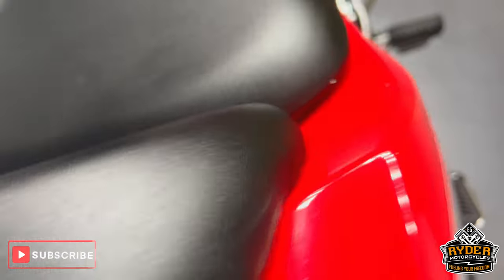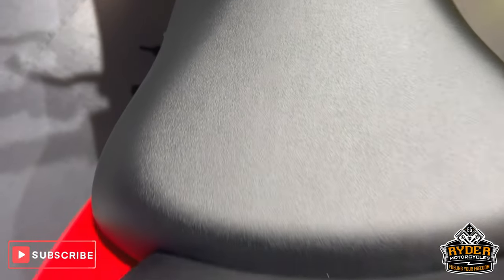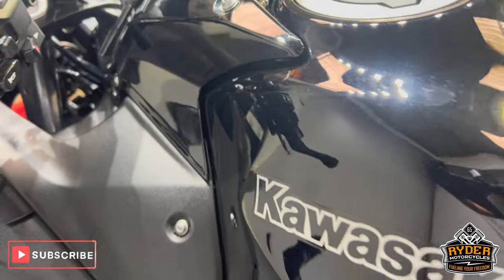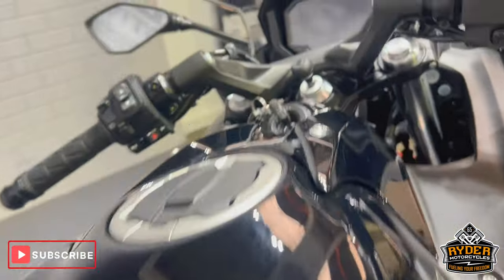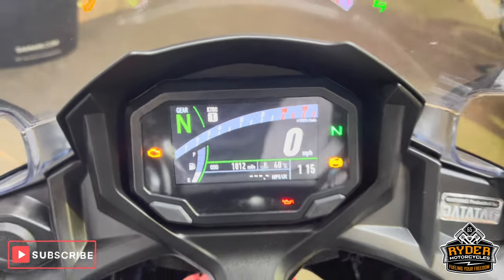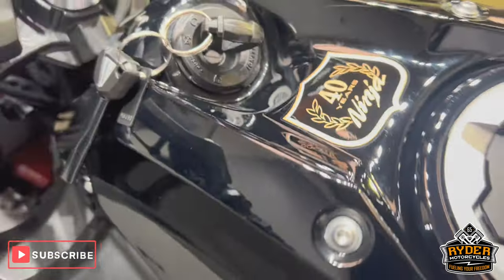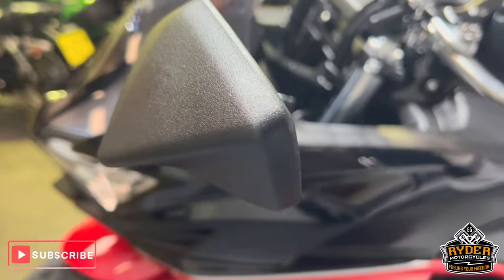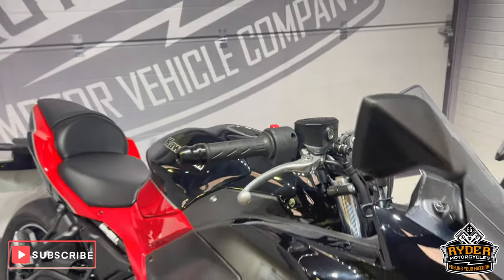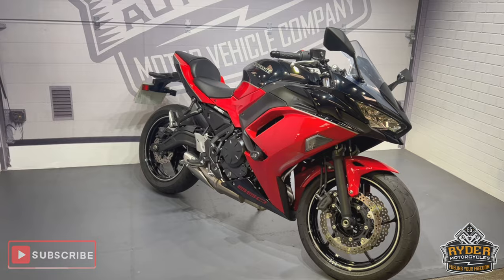The rear seat is in nice condition. Coming up the tank — really, really nice, clean condition, all the extras as it should be. The 40th anniversary sticker there. The mirrors are really nice. A great, tidy example. If you'd like to know anything else about the bike or would like to come view it, it's at Ryder Motorcycles, Castle Road.